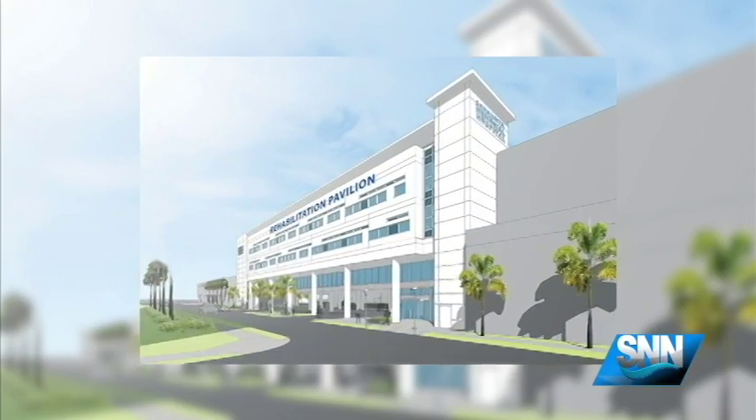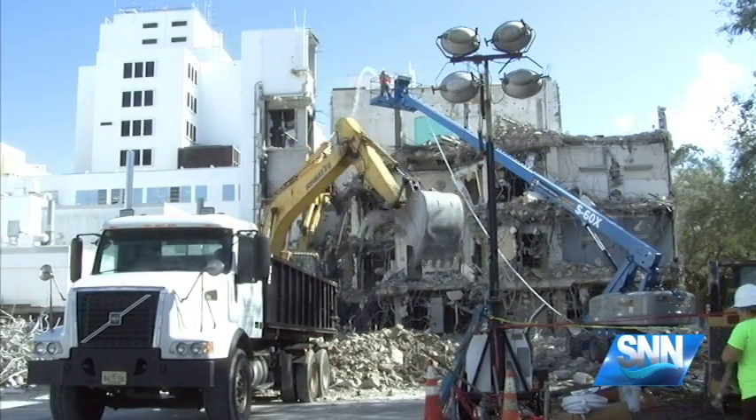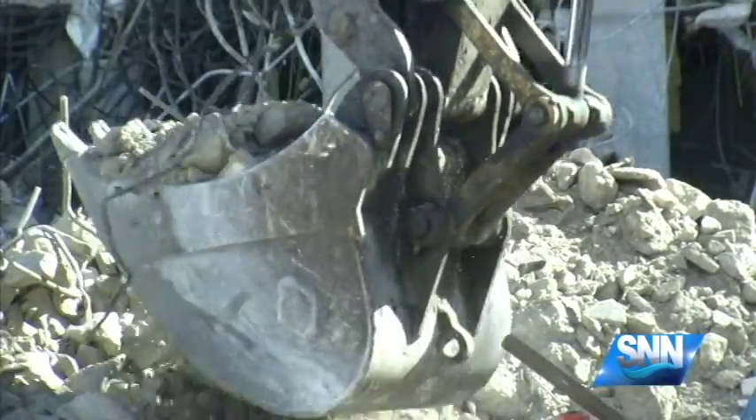The four-floor pavilion replaces a 30-year-old comprehensive rehab unit housing 34 beds and semi-private rooms. When we move into the new building, we will have 44 beds, all private rooms, very patient-centered. We're really looking at the architecture to be soothing, calming, engaging, motivating, because we're dealing with patients that have life-altering conditions.